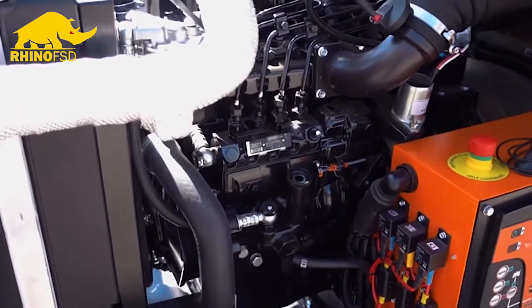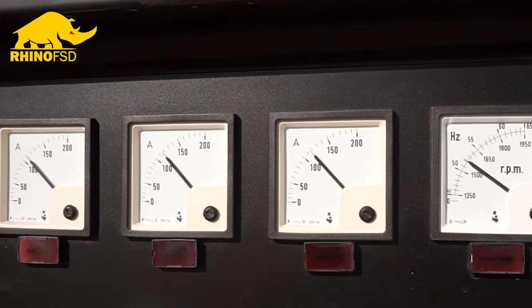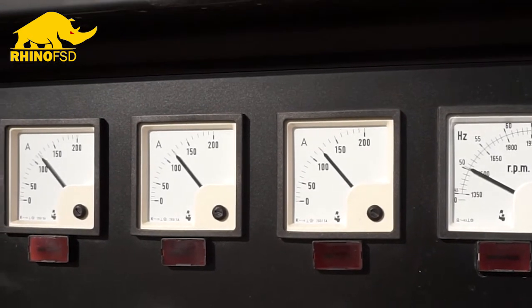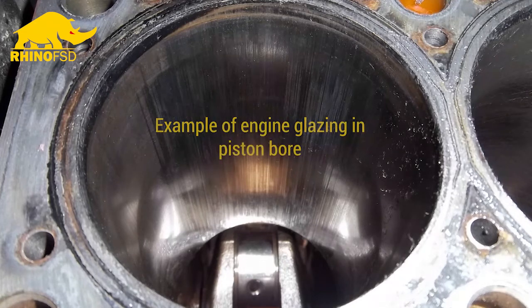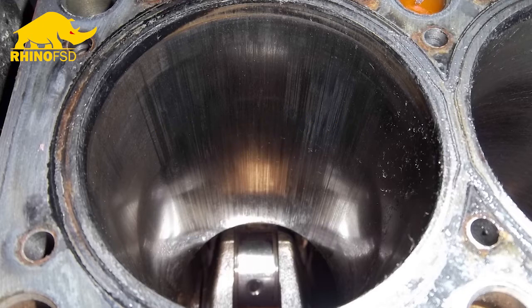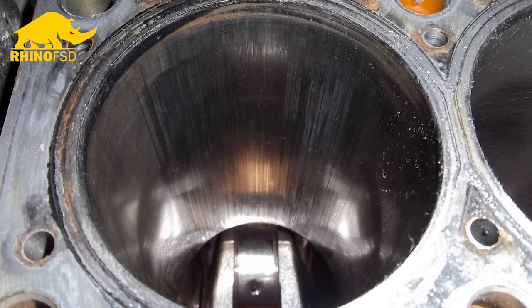When generators are run lower than 50% load, they don't produce enough heat in the bore, which can form excess oil and a lacquer in the bore. This hardens into a ceramic-like substance, which is known as glaze — hence the term glazing.